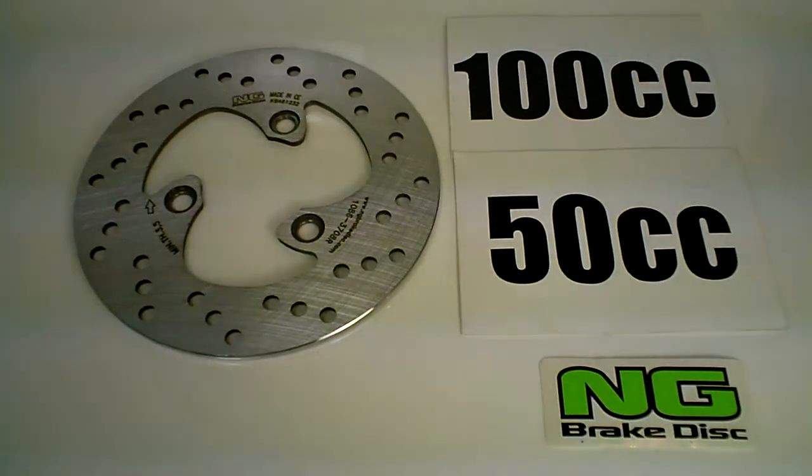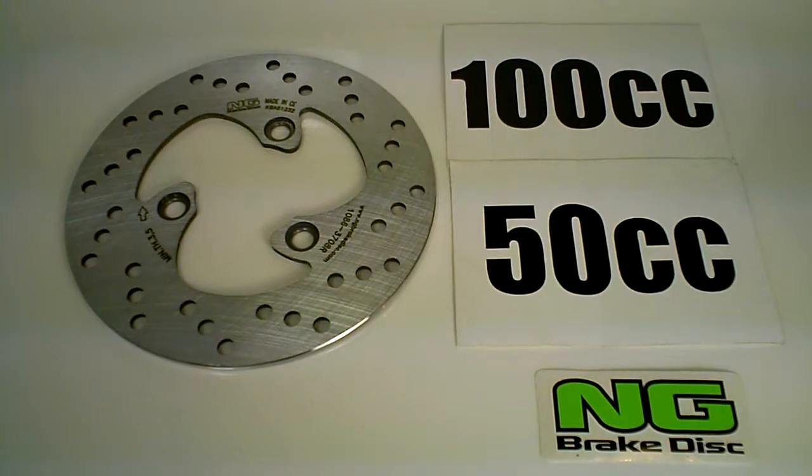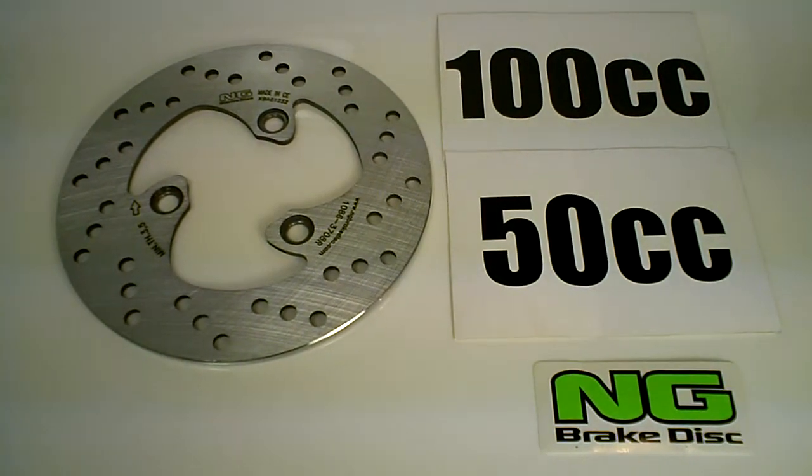You can also find a list of dealers on our website where you can buy it. Make sure to check out mrp-b.com — click on 'Places to Buy' — where you can buy your Delfino or S5 brake discs and rotors from NG Brake Discs.